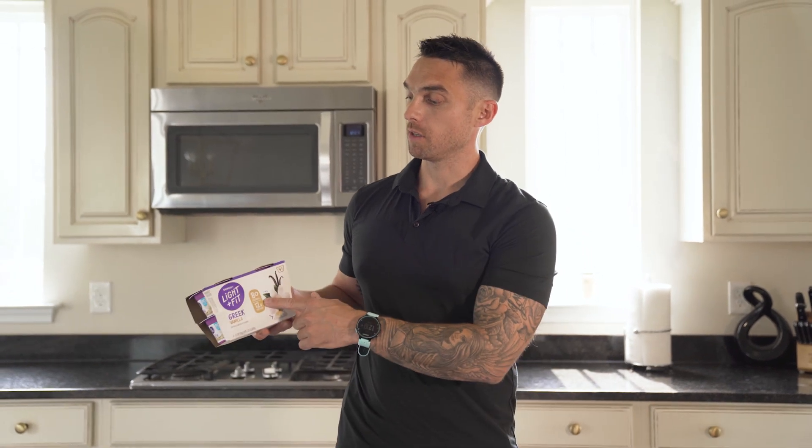Always have some Greek yogurt. I suggest the Dannon Light and Fit Greek yogurt snacks if you're just looking for a snack option, or just buying a nice big tub of nonfat Greek yogurt to use for recipes, additions to your shake, or as a topping. Greek yogurt is awesome to have — make sure you grab it.